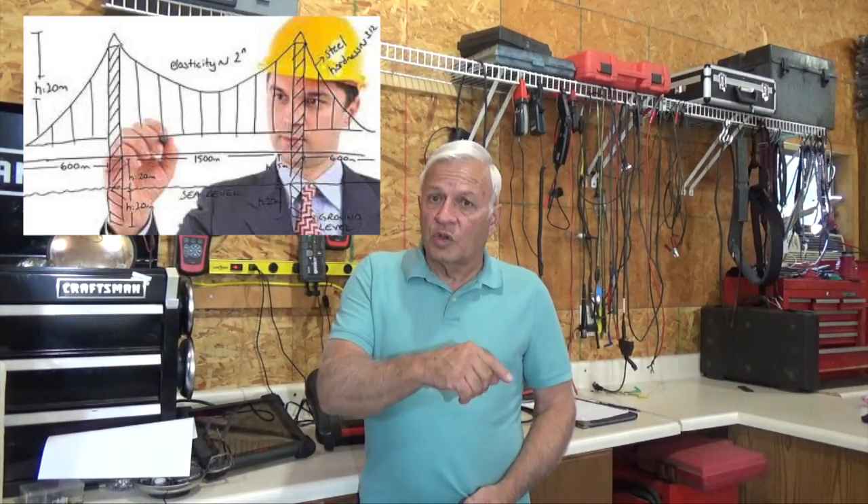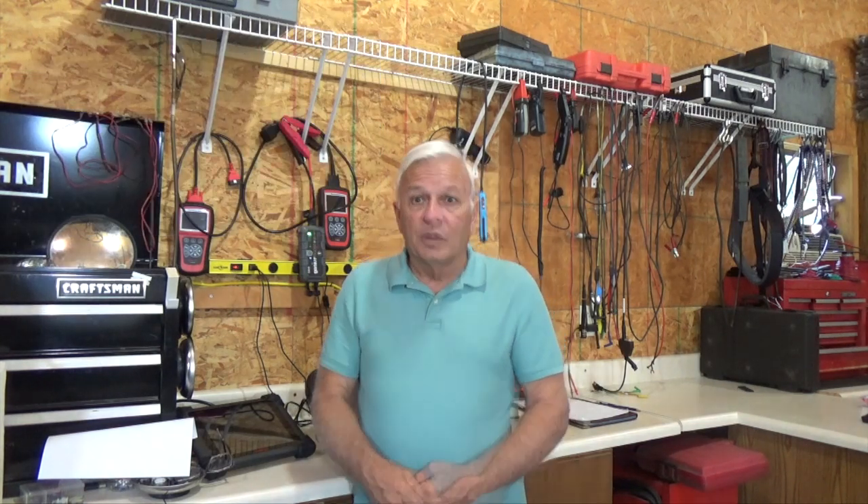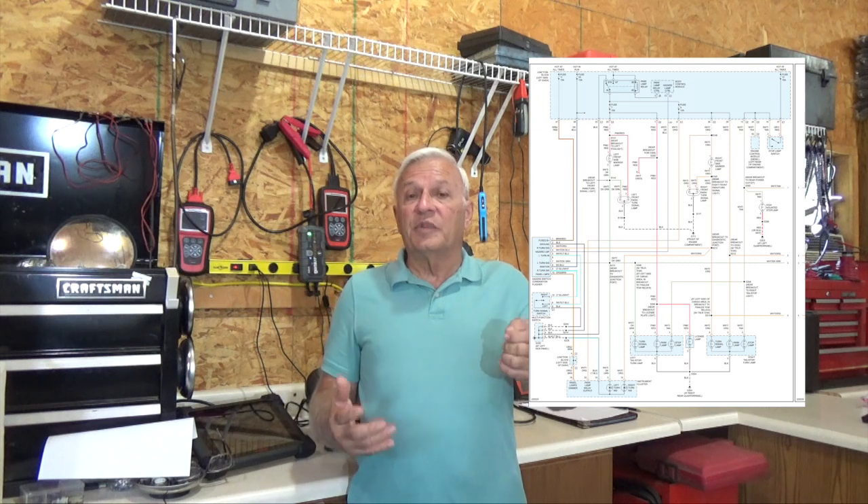Now you know many of our diagnostic dilemmas these days are electrical, right? So that's where I'm going to start — with an electrical issue. If you had a problem with a building, you would go to the structural engineers or architects to see what's going on and figure out how to fix it. So when we have an electrical issue, we should go to the electrical engineers who designed the system for the answers. And fortunately for us, their electrical plan is right there for us in the diagram.